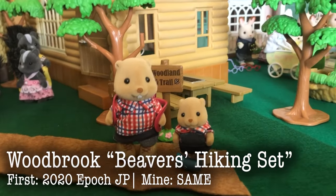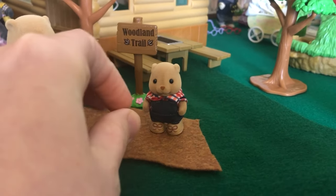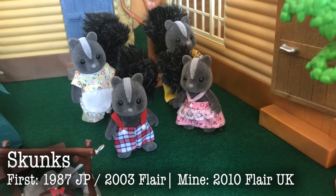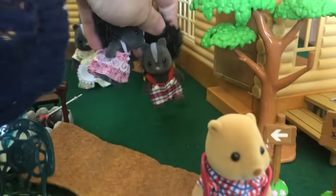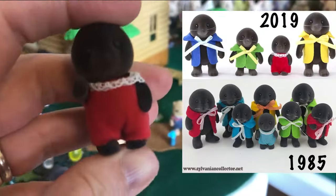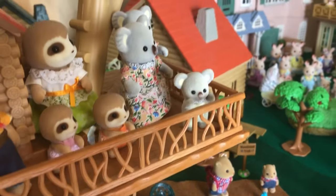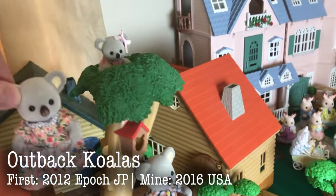We've got the Woodbrook beavers hiking set over here. This came with the baby and older brother beaver — super adorable. These are our only Woodbrook beavers. And back here we have the skunks — this is the 2010 flare skunk family with the gripping hands. And then here are the moles. These are a brand new re-release of one of the oldest families they ever put out, and they are just adorable — almost identical to the 1985 family. They are in the adventure tree house. And here we have the koala family — mother and two babies.